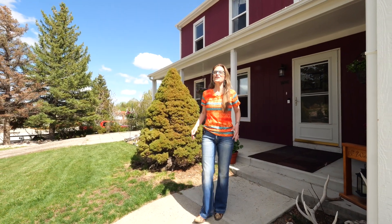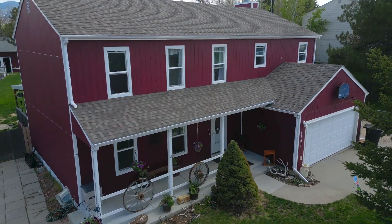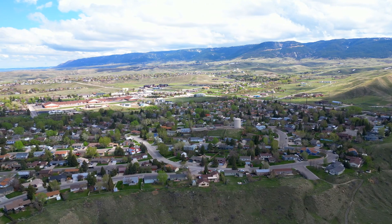Hi, I'm Alicia Collins with the Alicia Collins Real Estate Team, and today we're at our newest listing at 2501 West 39. This two-story home features five bedrooms, three and a half baths on a huge lot, and is located in Valley Hills.